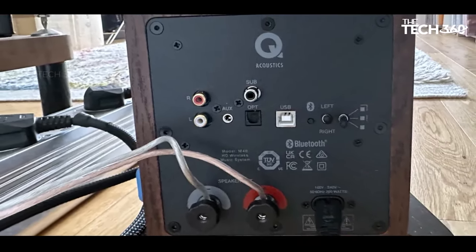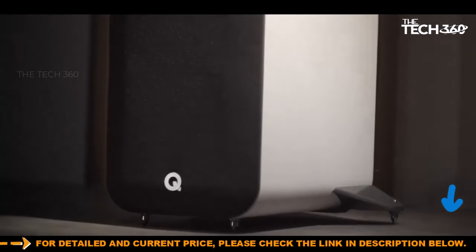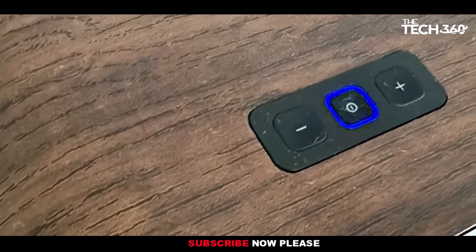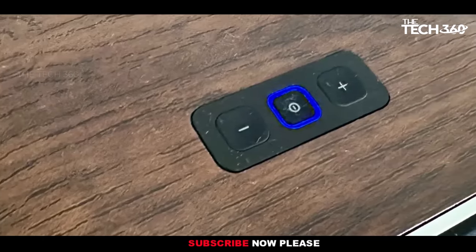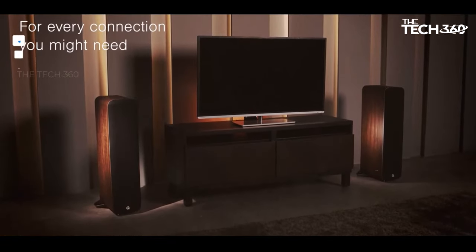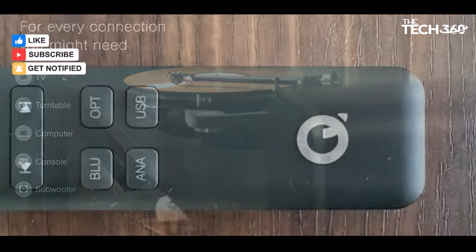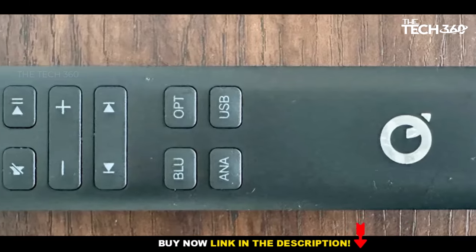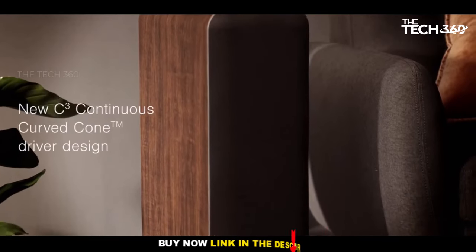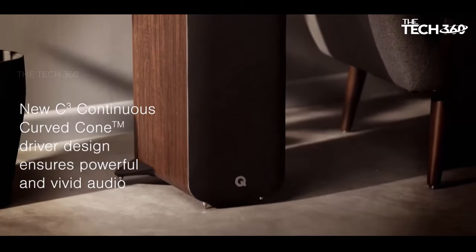This dynamic duo offers a versatile range of connectivity options, supporting both wired and wireless connections along with high-res audio capability through digital optical and USB inputs. With 200 watts of power, these speakers cater to the needs of most households, featuring Q Acoustics' renowned continuous curved cone C3 driver and supporting aptX HD and aptX Adaptive over Bluetooth. While some users might miss Wi-Fi connectivity or a dedicated control app, the M40 HD compensates with an impressive array of features at its price point.